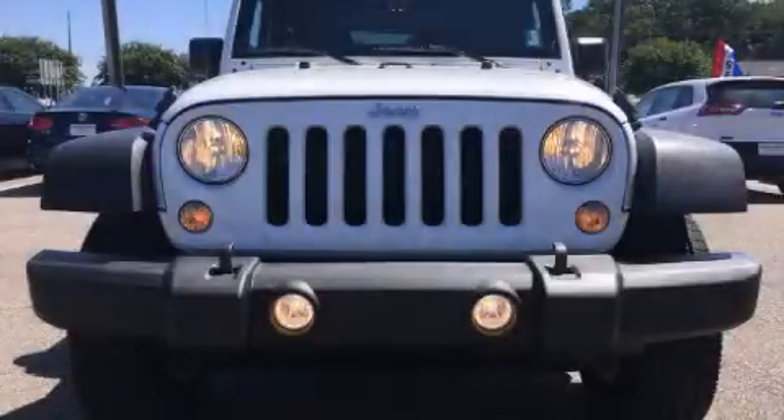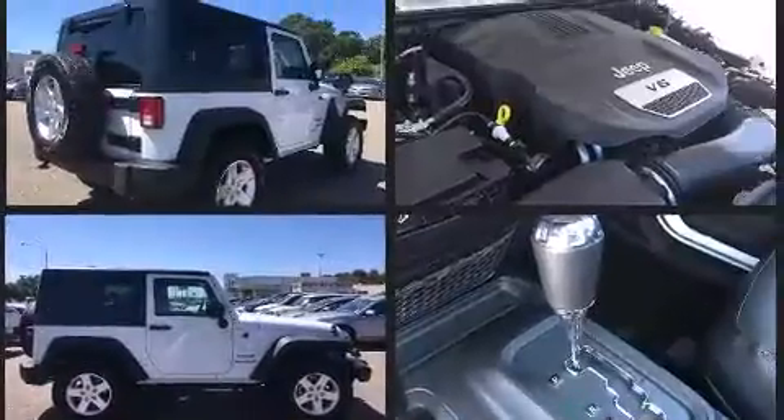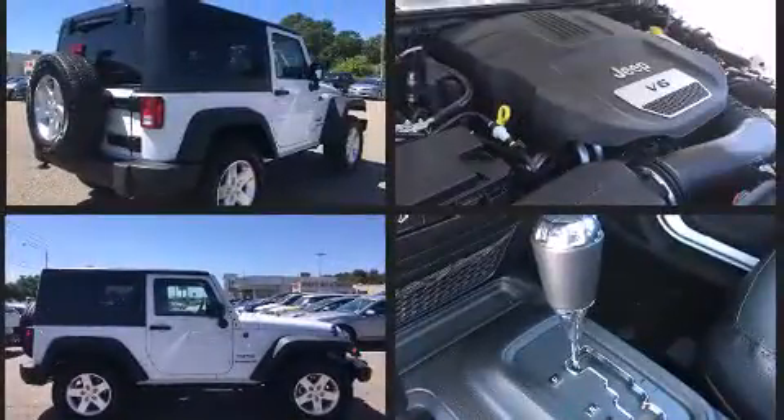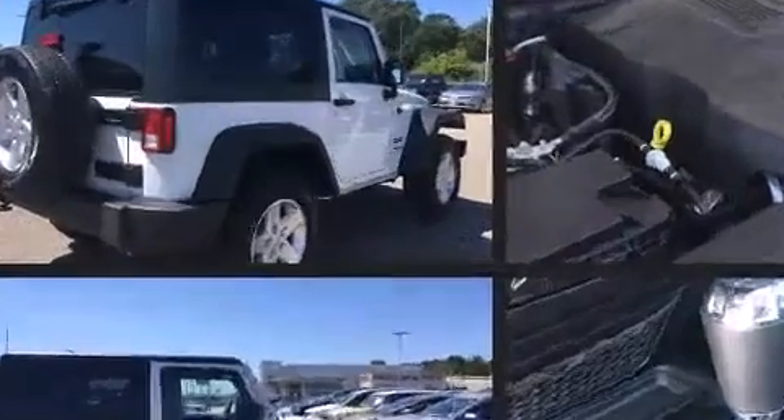Step into the 2015 Jeep Wrangler. With fewer than 3,000 miles on the odometer, this vehicle stands out amidst intense competition in the compact SUV segment. It features four-wheel drive capabilities, a durable automatic transmission, and a refined six-cylinder engine.